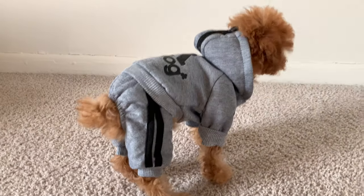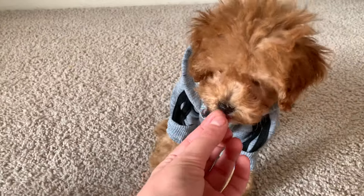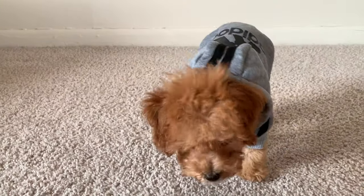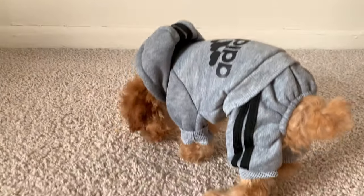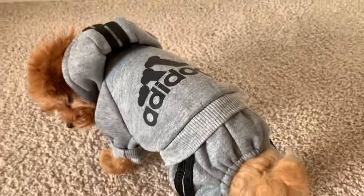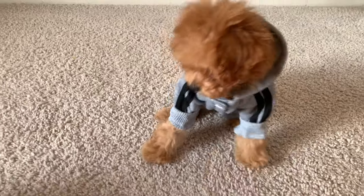Up next we have one of the cutest things I've ever seen in my entire life — this gray sweatsuit. It says 'A-Dog' on the back, which is a play on the Adidas brand, so cute! It was a two-piece set with the pants and the jacket. She wasn't sure how she felt about the pants, but she was a trooper and wore it anyway.